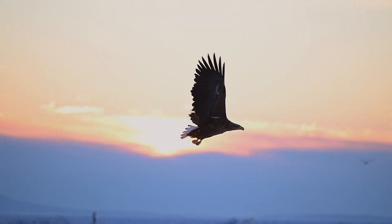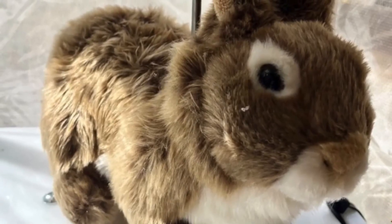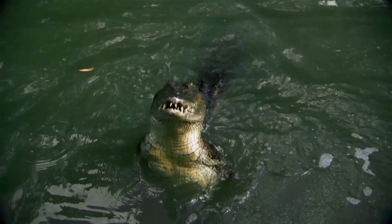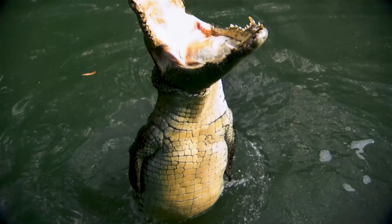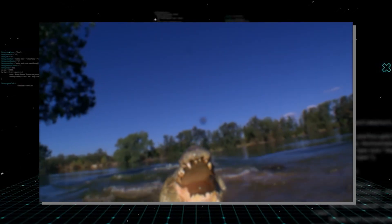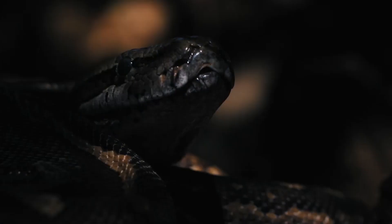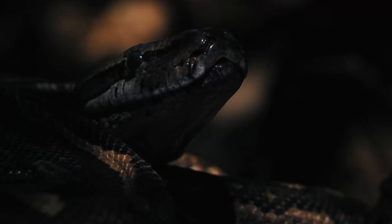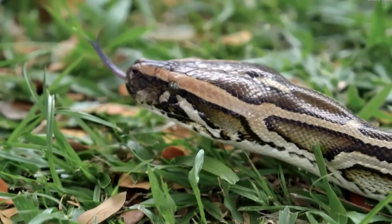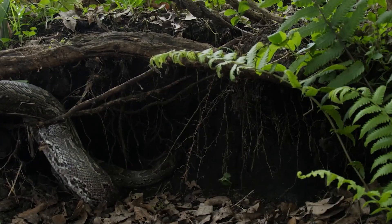Ospreys and hawks were the first to arrive, diving from the sky and ripping at the synthetic fur. Then came the bobcats, stalking from the bushes, pouncing and batting the robots around in confusion. And finally the alligators — the true kings of the swamp — lunged from the water, crushing the expensive high-tech robots in their jaws and dragging them into the depths. And the pythons? They were nowhere to be seen — perhaps too cautious, waiting for the chaos to die down, or the lure was already destroyed before they arrived.